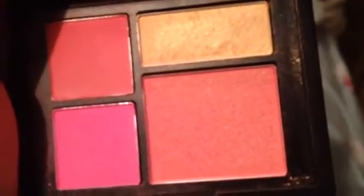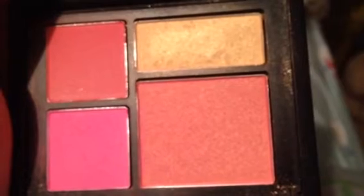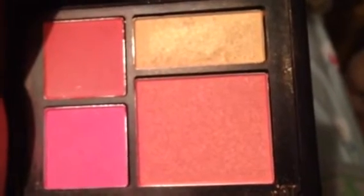I've been loving the Foreplay Compact by NARS. These are the colors that make up the Orgasm blush, and it's just really fun to play with. I use it a lot — I often have been reaching for it.